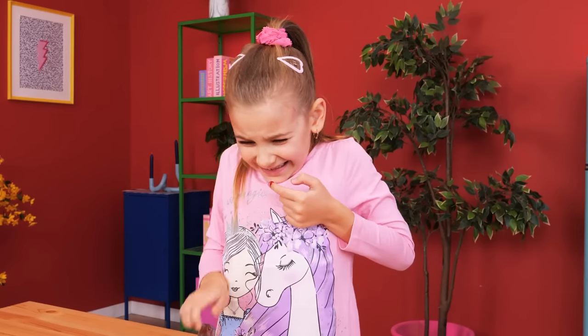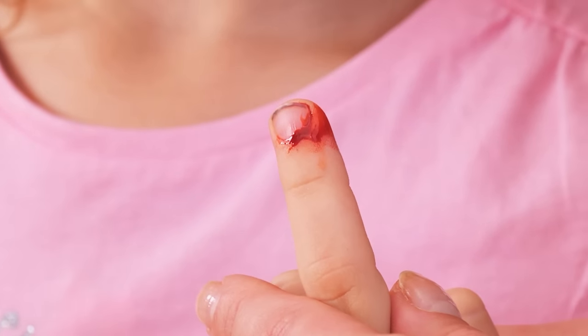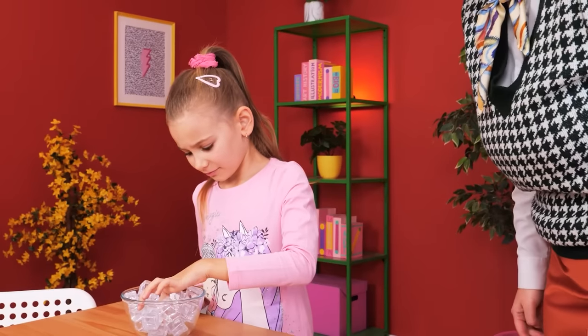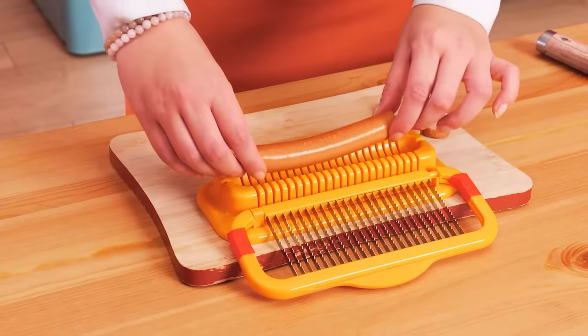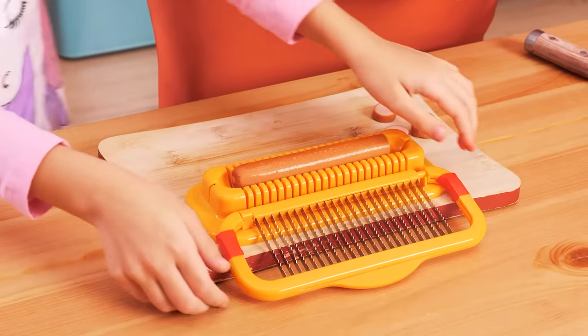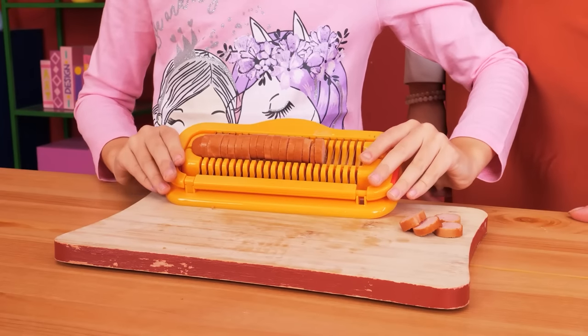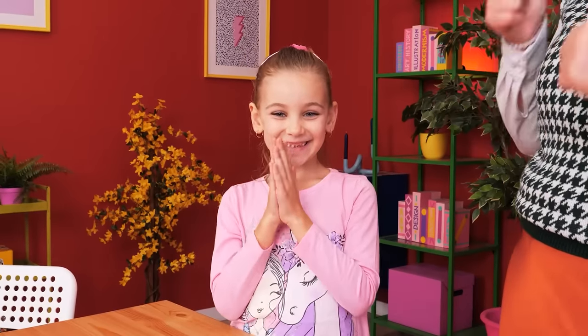Uh-oh! Ouch, Mommy! We need first aid — ice cubes, dip it in! This sausage cutter is safer than a knife — just pop the sausage in, then slice. Oh, be careful! Ta-da! I didn't hurt my finger!